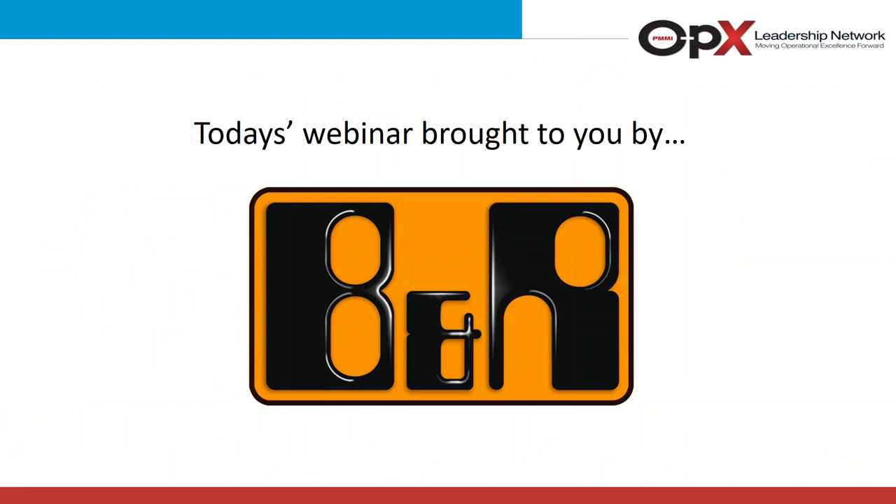The webinar is also being sponsored by B&R. Perfection in automation means we put all of our knowledge and creativity into developing products that become transcending innovations. At B&R, we turn this model into reality by providing our customers with a complete automation solution that provides maximum flexibility and economic efficiency.